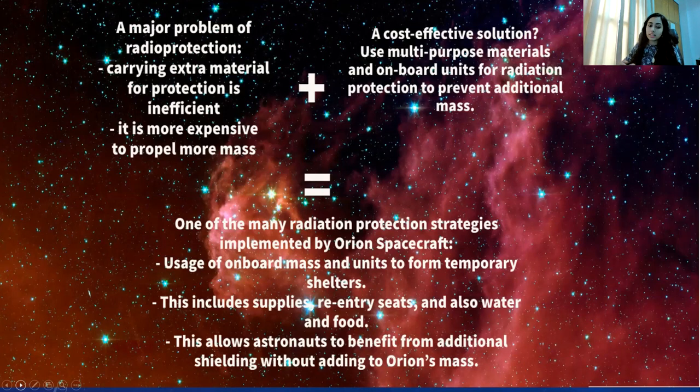Orion used mass that is already on board to protect the crew by creating a temporary shelter in the aft bay of the spacecraft, which is the inside portion closest to the heat shield. This location is beneficial as it minimizes the amount of equipment to move around while maximizing the amount of material that can be placed between the crew and the outside environment.